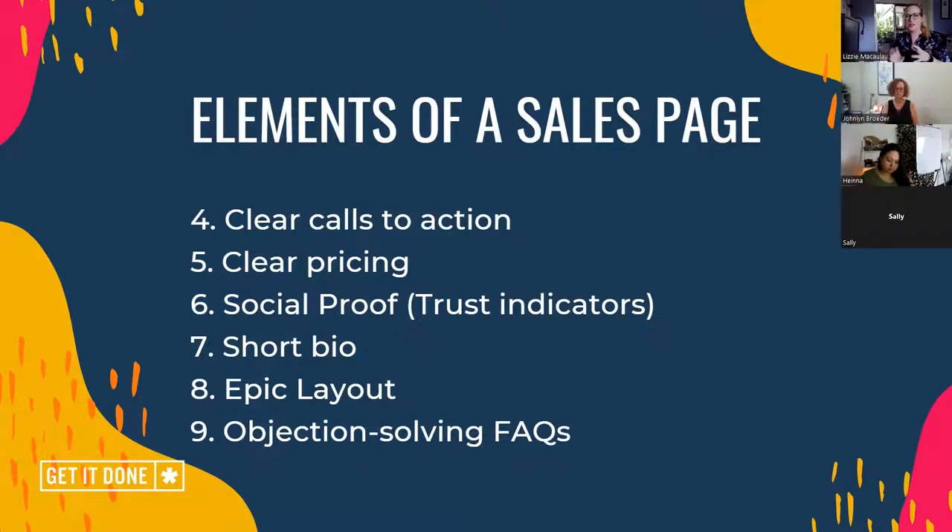We need social proof — these are trust indicators. Things like your testimonials — I'll dive into it. We need a bio, so people need to understand about you and why you, especially in a service capacity but also in a product-based business. What does it mean for you to be delivering this thing you want them to buy? Why do you do it? They need to get a flavor of why you do what you do and why your product or service is different from anybody else's out there. Let's pretend it's soap you're selling — soap's fairly common. Why should I buy your soap over someone else's? That's kind of why we want a short, compelling bio in there too.